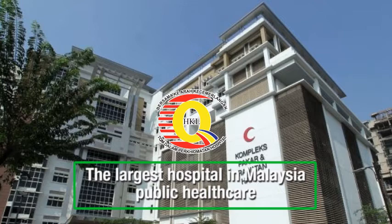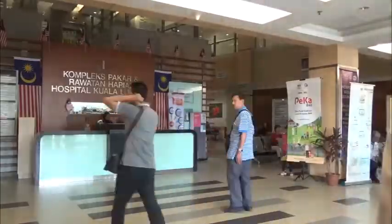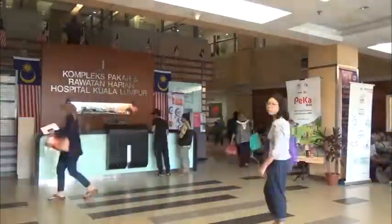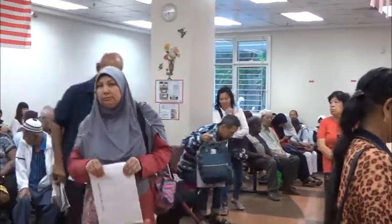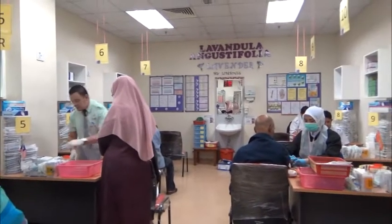Hospital Kuala Lumpur (HKL) serves as the flagship hospital of Malaysia's public healthcare, receiving over 1 million outpatients every year, making HKL one of the busiest hospitals in Malaysia. With 84 wards and over 2,500 beds, it is one of the largest government-owned hospitals in Malaysia, with over 44,500 surgeries and 14 million lab investigations annually.